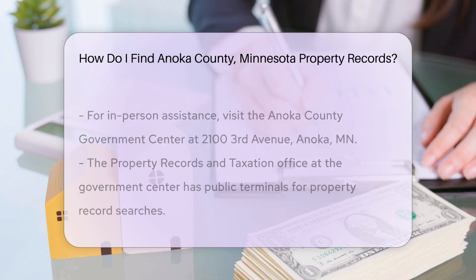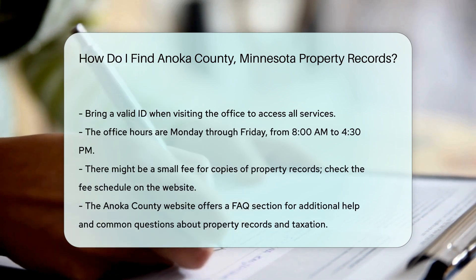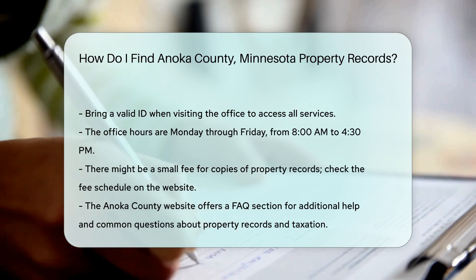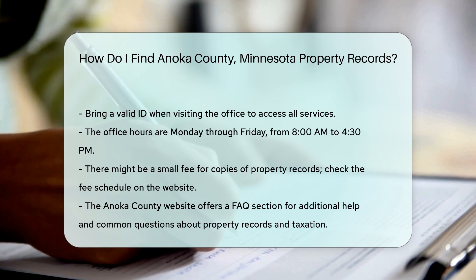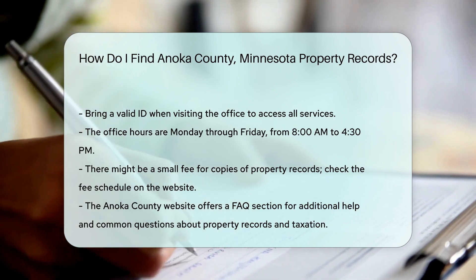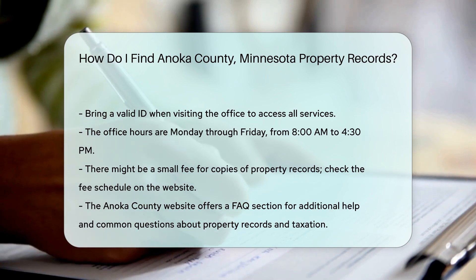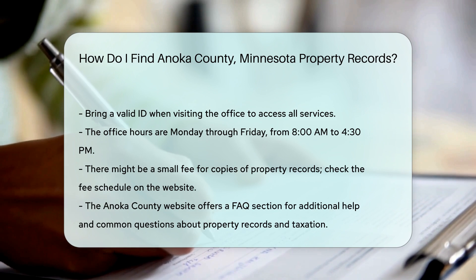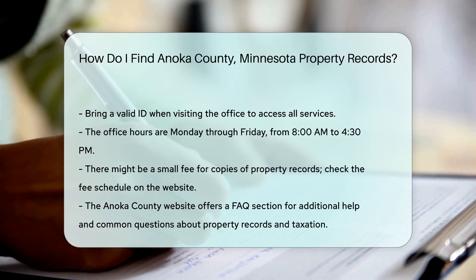If you need copies of property records, there might be a small fee. It's a good idea to check the fee schedule on the Anoka County website beforehand so you're prepared for any costs you might incur. For those who need additional help, the Anoka County website offers a FAQ section. This section answers common questions about property records and taxation, and is a great resource if you're new to the process or need more detailed information.